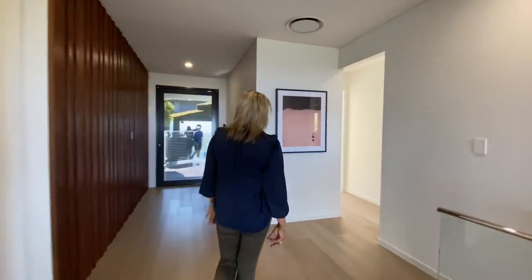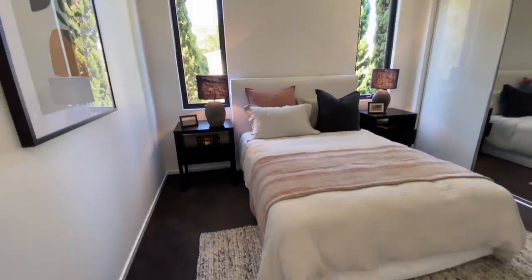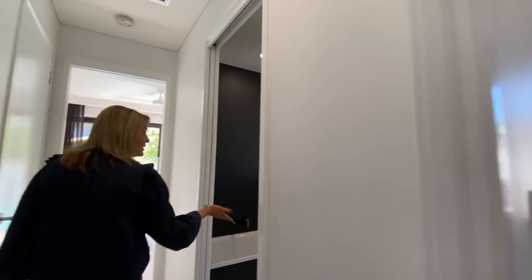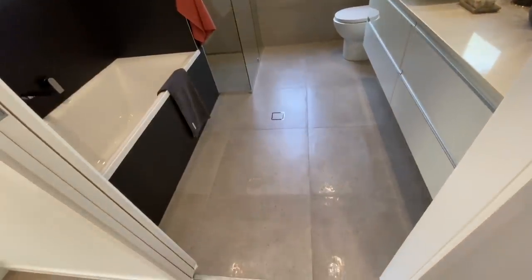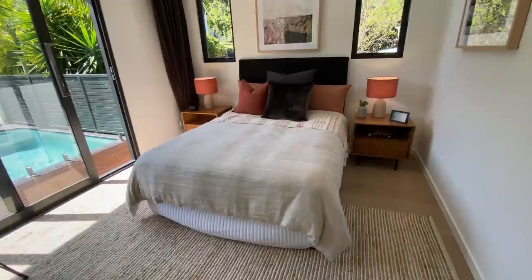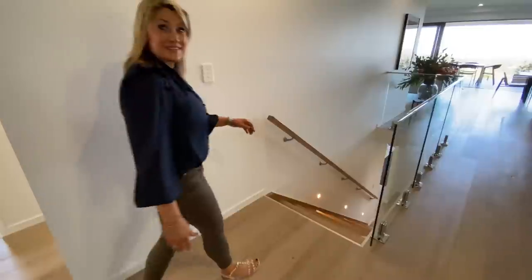And then back here we have another bedroom. I love the styling in this one. Lots of storage — double hanging, single hanging, shelves and drawers. And then the bathroom. They're all huge, the bathrooms, which is fantastic. And then we have this room here that overlooks the pool, which is beautiful. Okay, let's head downstairs — let's go take a look at level two.